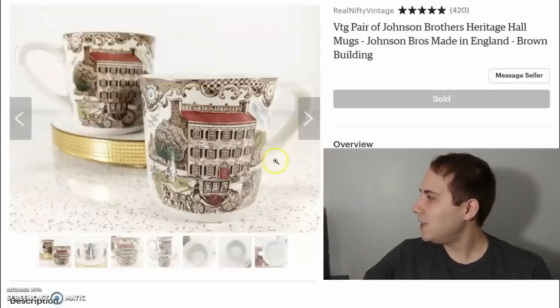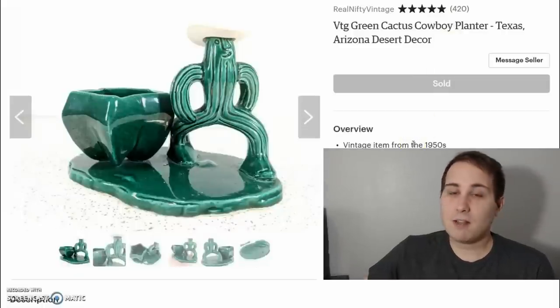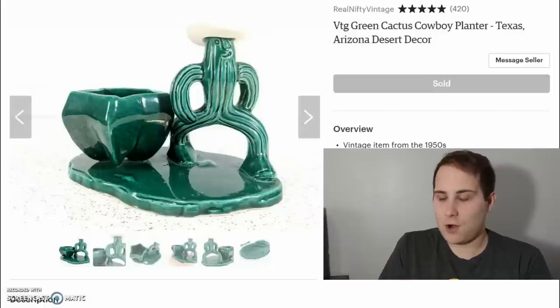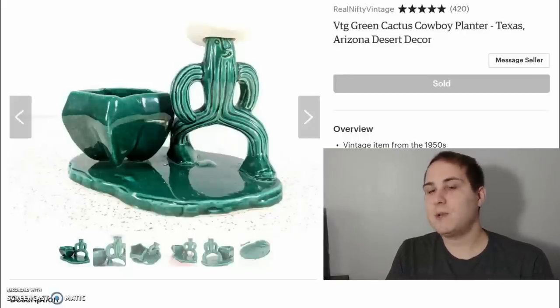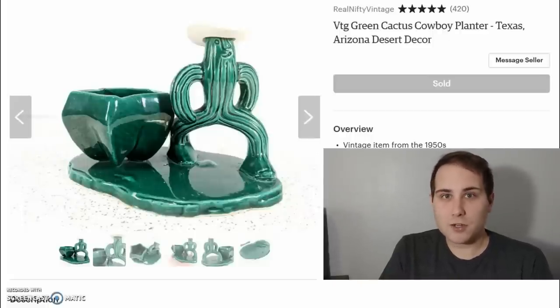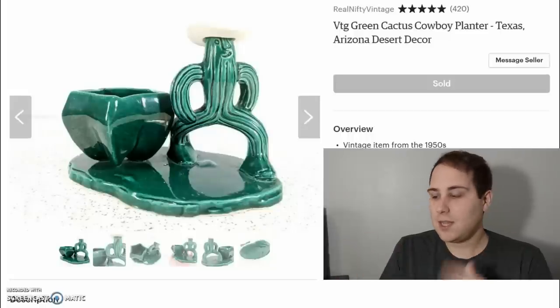The next item is just a really funny little planter. I paid about $1 to $2 for it, picked up in a bundle of other planters at an auction. It sold for $30 with free shipping. With about $2 cost of goods and shipping of $9.70, I netted about $20. Planters in general are not the easiest thing to sell, but a really unique one like this isn't so bad.